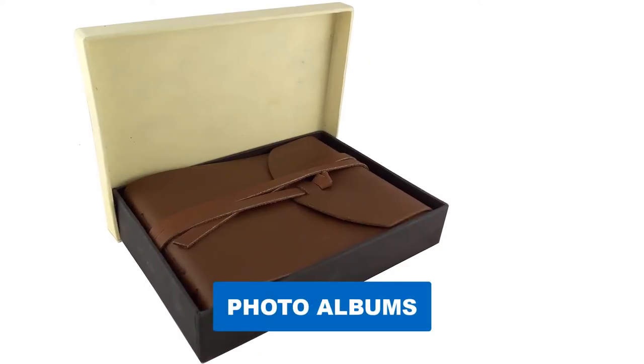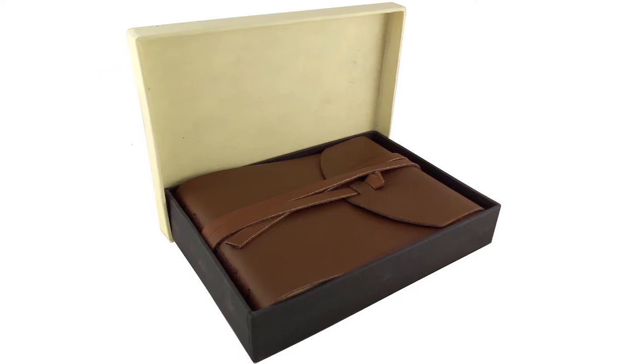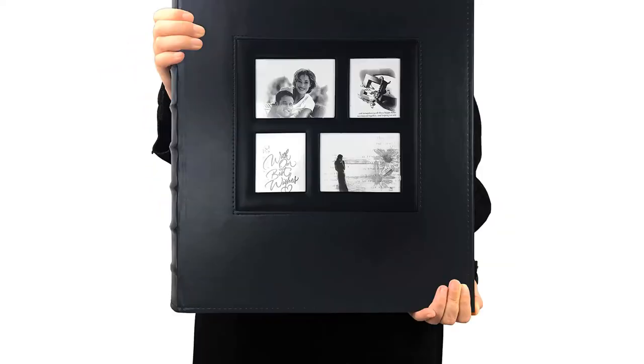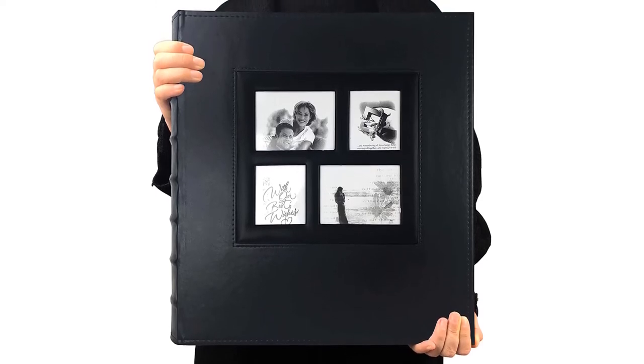Are you looking for the best photo album? In this video we will break down the top six photo albums on the market. We have included links in the description for each product mentioned, so make sure you check those out to see which one is in your budget range.